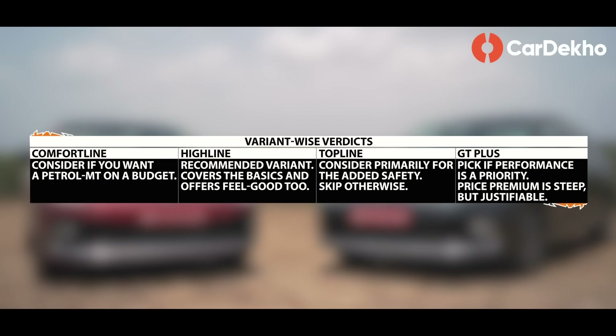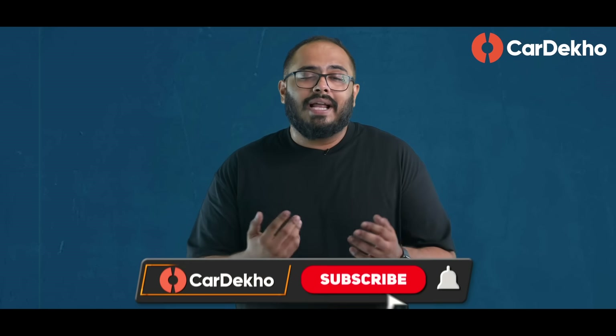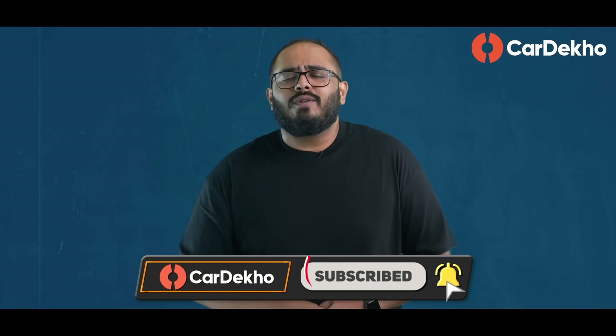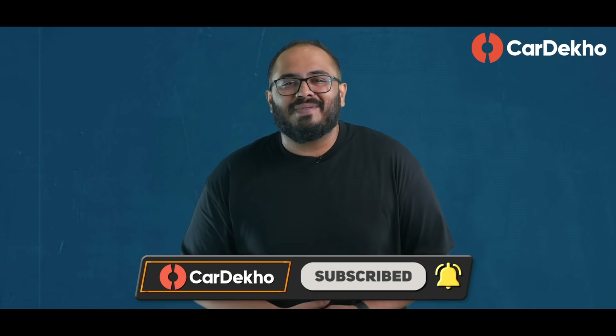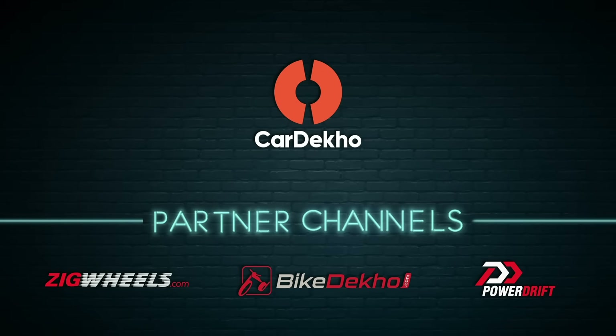Let's see the variant-wise verdicts. That was the Volkswagen Virtus Variants Explained. Let me know by replying to my pinned comment. Questions, queries, or doubts — leave them in the comment section below. I'll reply to you personally. Don't forget to like, share and subscribe. I'll see you in the next one. Bye.